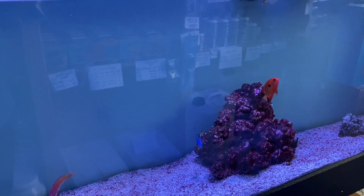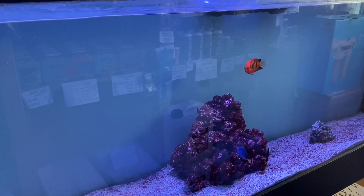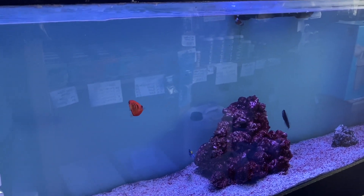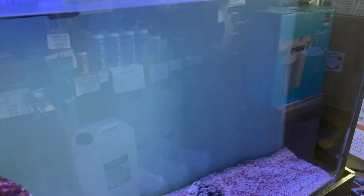And a bleeding heart wrasse. Coming down into the next aquarium and we have a long-nosed hawkfish, a flame angel, ocellaris clownfish pair, a regal tang, a red hooded dwarf parrot wrasse, a dot dash blenny, and a blue spot puffer.